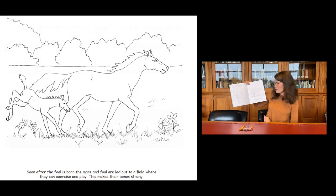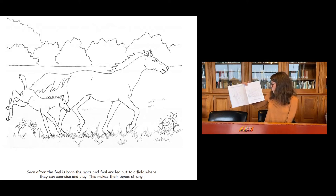And our last page: soon after the foal is born, the mare and the foal are led out to a field where they can exercise and play. This makes their bones strong. There's a drawing of that.